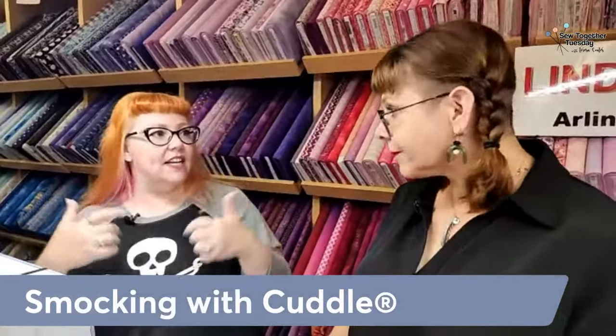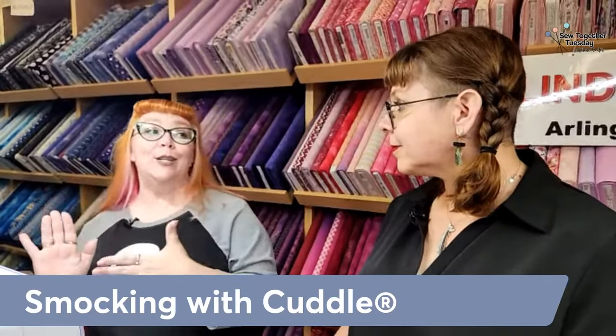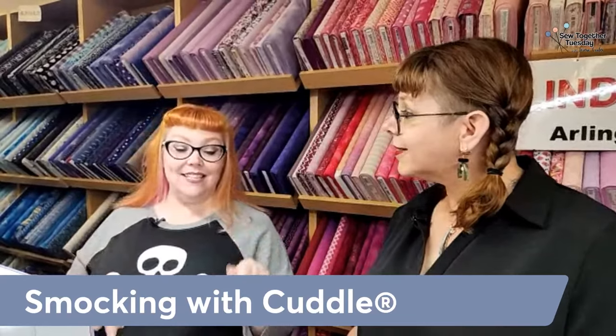Tell me briefly the history of smocking. People used to do this — and still do, especially in the South, with heirloom sewing. I've seen it on little girls' dresses — Easter, christening, those types. So that's typically what people think of. That is what is known as English smocking. So there are actually multiple different kinds of smocking, and what we're going to be doing is called Canadian smocking.